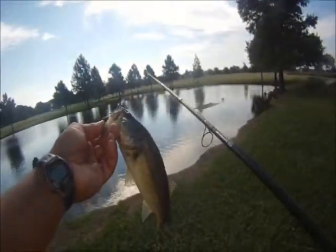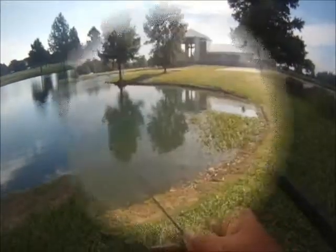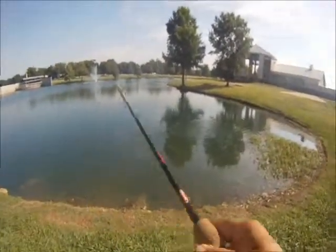This is the back pond, and that's about our biggest one for the day. This is bass number six. This one also hit as we were retrieving it — actually saw him come up from the shallows.